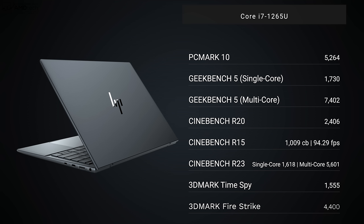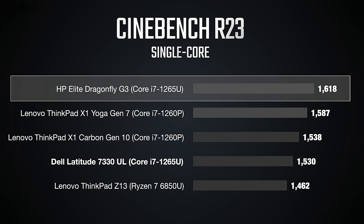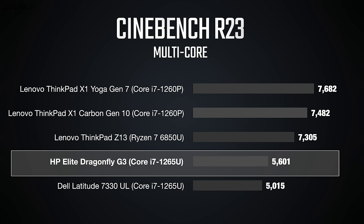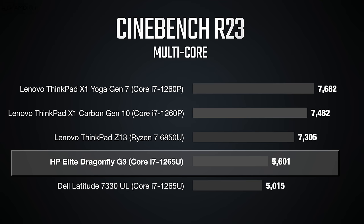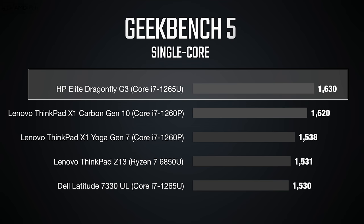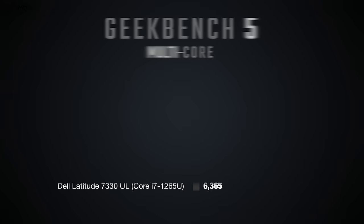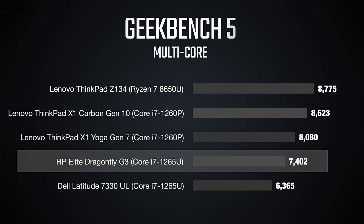For performance, this runs the Core i7-1265U — a 10-core processor with 8 efficiency cores and 2 performance cores. Benchmark results show strong performance for everyday tasks like Microsoft Office, email, and web browsing. Integrated Iris Xe graphics aren't for 3D rendering or 4K video editing, but they're adequate for everyday use. On Cinebench R23's sustained workload test, it performed decently against competitors. The single-core result on Geekbench 5 was especially strong, topping the category. Multi-core was more modest but overall 12th gen performance here is really good.